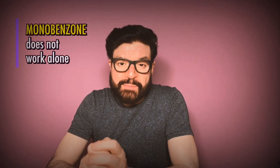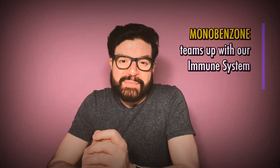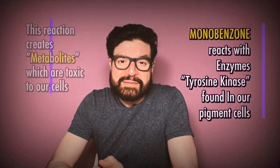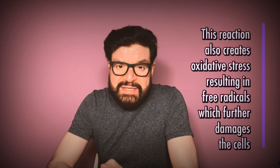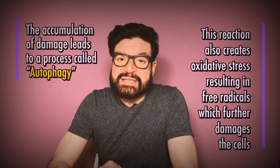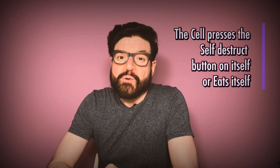What they found was quite interesting. It showed that Monobenzone does not work alone to kill all the pigment — it has a partner in crime, and that partner is our own immune system. In simple layman's terms: Monobenzone reacts only with enzymes found in our pigment cells. This reaction creates metabolites that have a toxic effect on those cells. It also creates a lot of oxidative stress within the cells, resulting in free radicals that further damage them. The accumulation of damage leads to a process called autophagy, where the cells press a self-destruct button and essentially eat themselves.